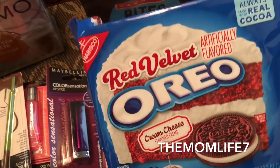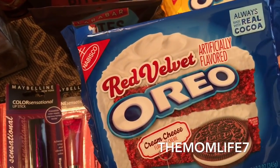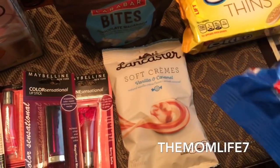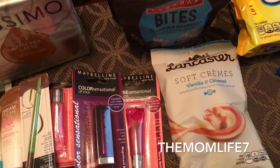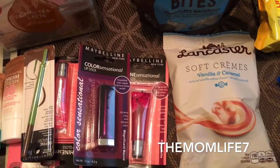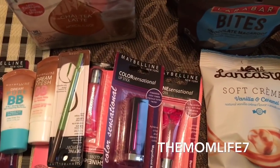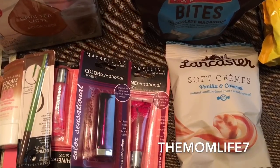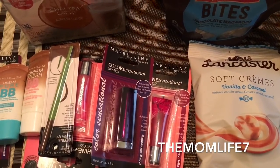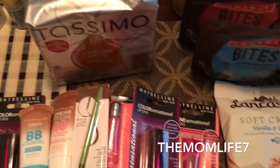Another cool find was these red velvet Oreos with cream cheese flavored cream — artificially flavored, made with real cocoa by Nabisco. It's a 12.2 ounce package. My daughter eventually found the expiration date — it's February 16th, 2018. I told you guys it was a good date!